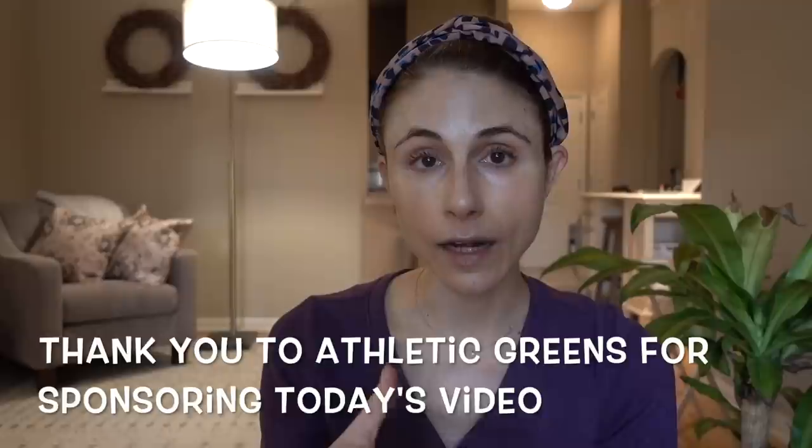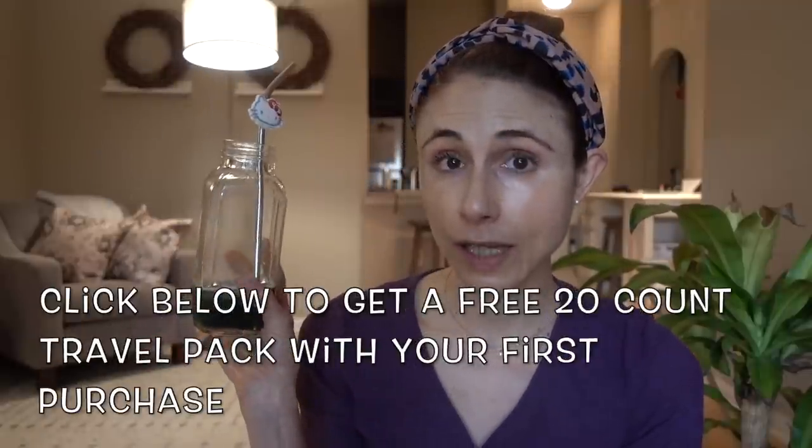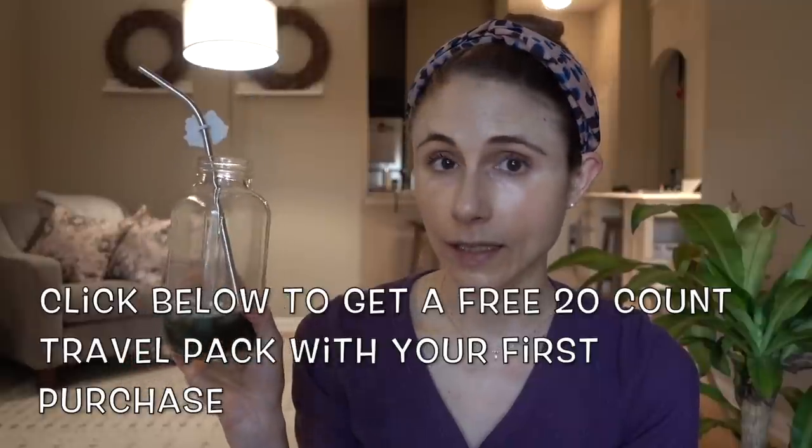Real quick, shout out to today's sponsor, Athletic Greens, maker of this fantastic green drink that I've been really loving lately. It's really been a game changer in my morning routine. You all know what a creature of habit I am.